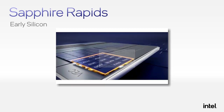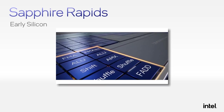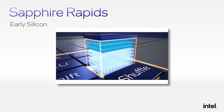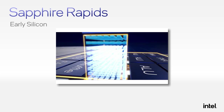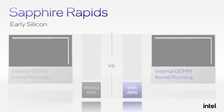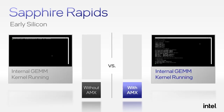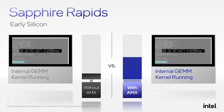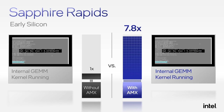AMX is a hardware block in the Sapphire Rapids CPU with a new expandable two-dimensional register file and new matrix multiply instructions to enhance performance for a variety of deep learning workloads for both inference and training. Here in our lab, we have a Sapphire Rapids server running an internally optimized general matrix multiply GEMM kernel. On the left-hand side we are running without AMX, and on the right-hand side with the AMX extensions. With AMX's ability to do more matrix multiplies per clock cycle, we are executing the GEMM kernel approximately 7.8x faster with Advanced Matrix Extensions. We expect substantial performance gain across AI workloads for both training and inference.